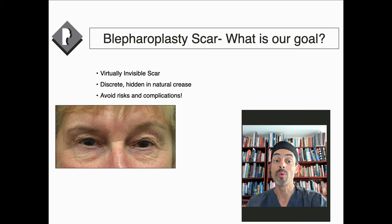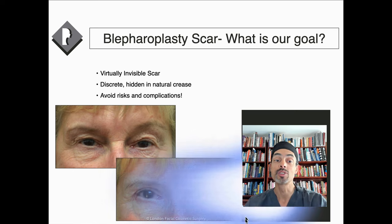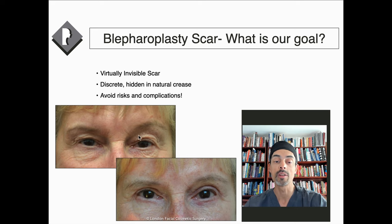Blepharoplasty scars — what is our goal? Our goal is really a virtually invisible scar. This patient of mine had a lot of loose skin in the upper eyelid, puffiness, and her eyelids looked tired. At about six to eight weeks after surgery, the eyelid is more open and looks refreshed. Although she's had upper and lower eyelid surgery, the scars are virtually invisible — the scar is hidden in her natural crease and is placed in a discreet area. Similarly, the lower eyelid scar just looks like the natural line she had before surgery.